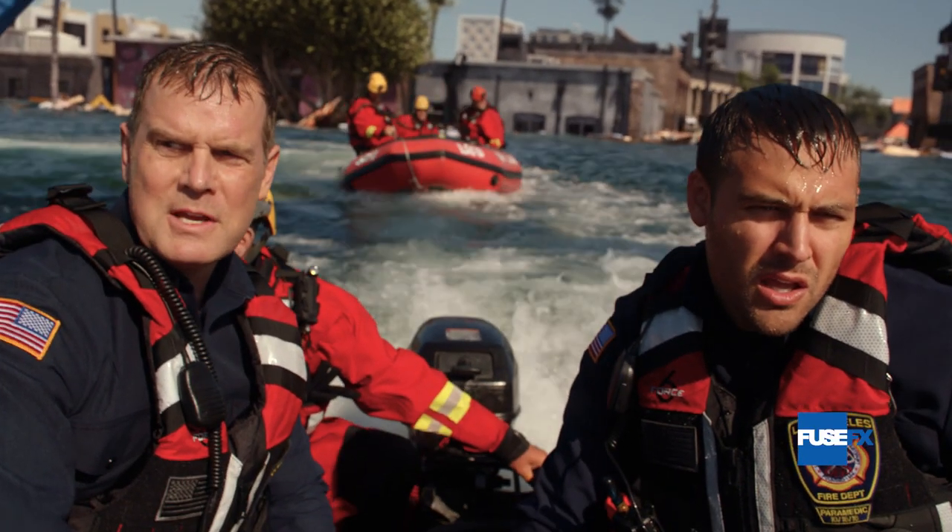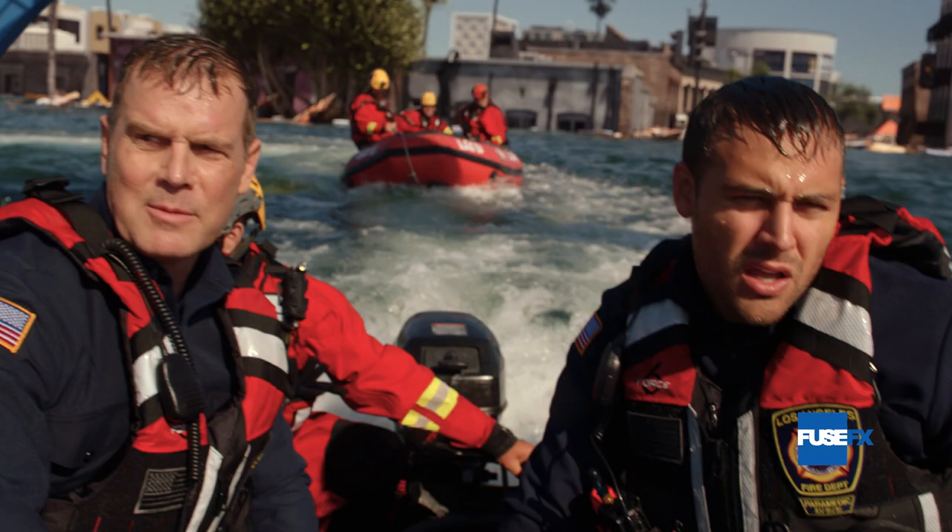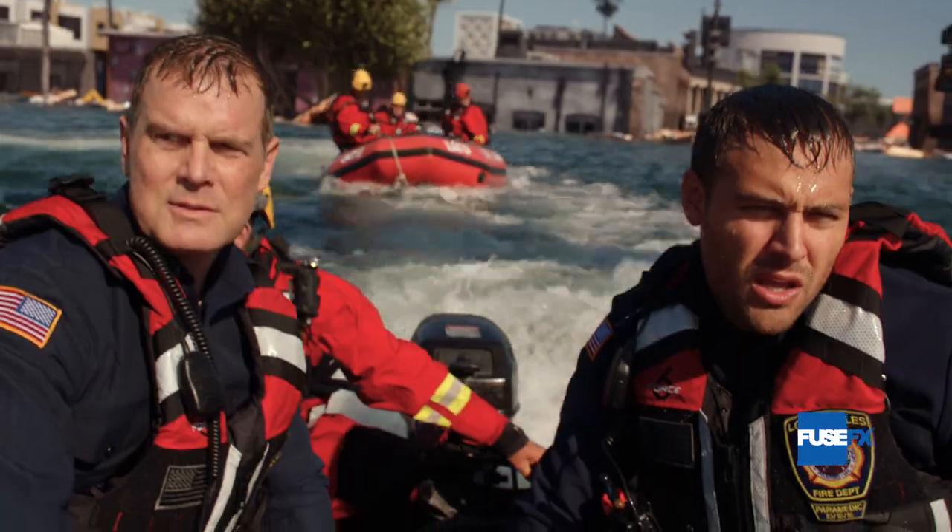To showcase the sunken city in between waves, a CG environment with additional background matte painting was created for shots where the first responders are coming to the rescue.